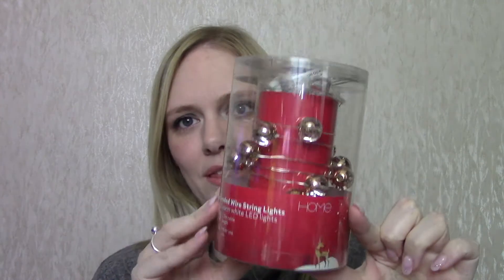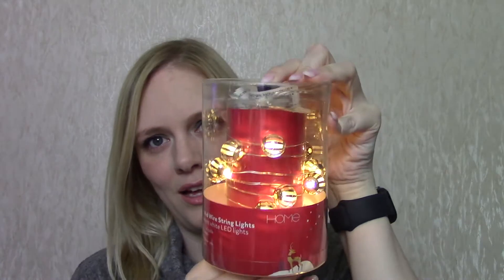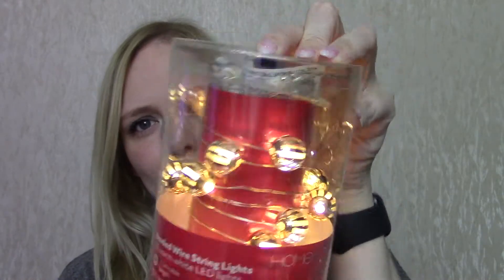Another thing from Sainsbury's — I think this was about £8 — is a set of beaded wire string lights: 20 warm white LEDs. They've got sort of stripes on them and they are a coppery colour. I bought these because when I was in Sainsbury's, my friend picked these up and then changed her mind, so I decided if she wasn't going to have them, maybe I would. I may take them to work and put them around my desk — not completely sure yet, but they were £7 or £8, so not crazy expensive.